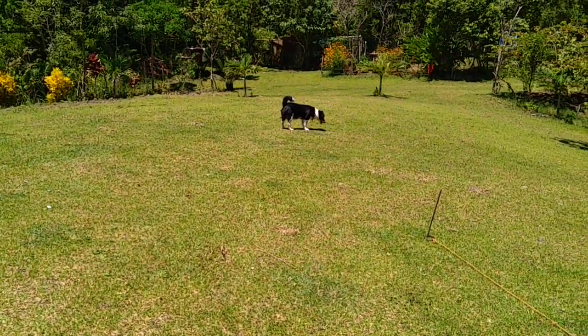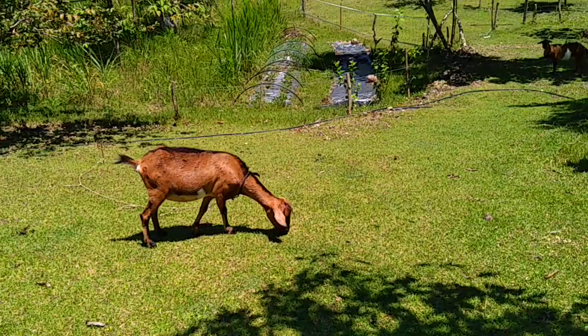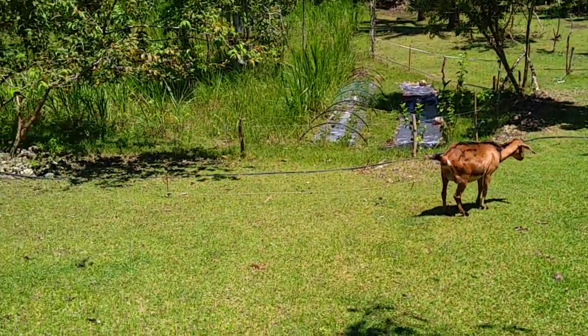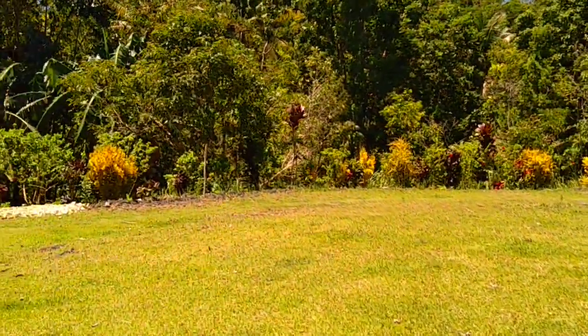Nice weather — Mara is enjoying the sun. Some of the goats are there; I need to bring them inside the park so they are free. We don't get rain for about three days already, I think.